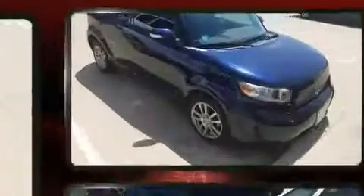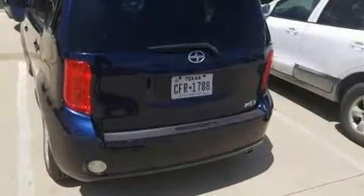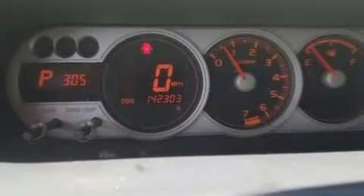Come test drive this 2008 Scion XB. This four-door, five-passenger wagon provides exceptional value. Under the hood, you'll find a four-cylinder engine with more than 150 horsepower. And for added security, Dynamic Stability Control supplements the drivetrain.